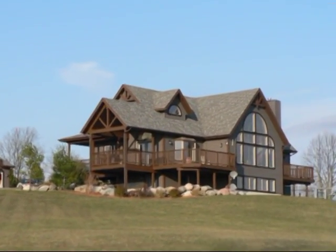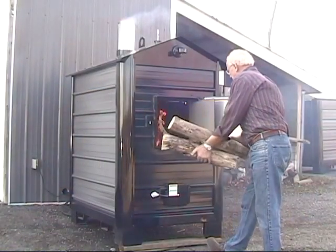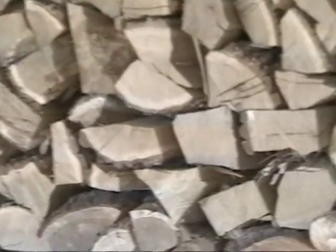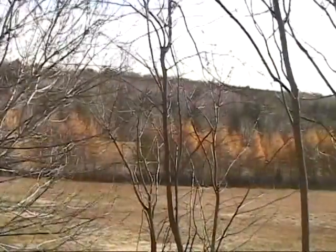Worried about paying your heating bills? Find some stability by switching to a wood burning furnace this winter. Wood is a clean, renewable fuel and is often as close as your backyard.